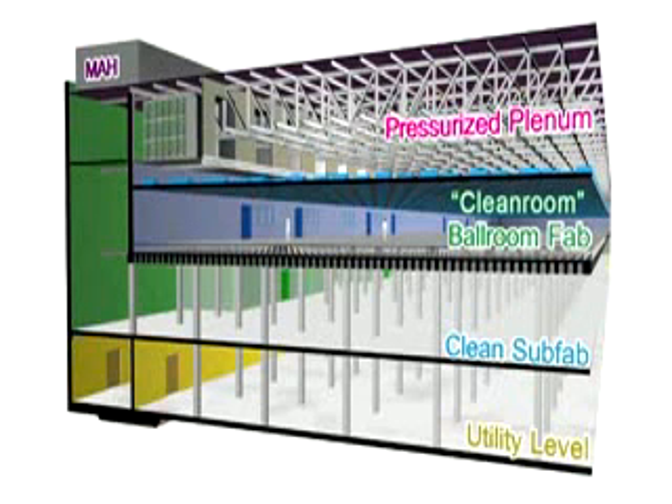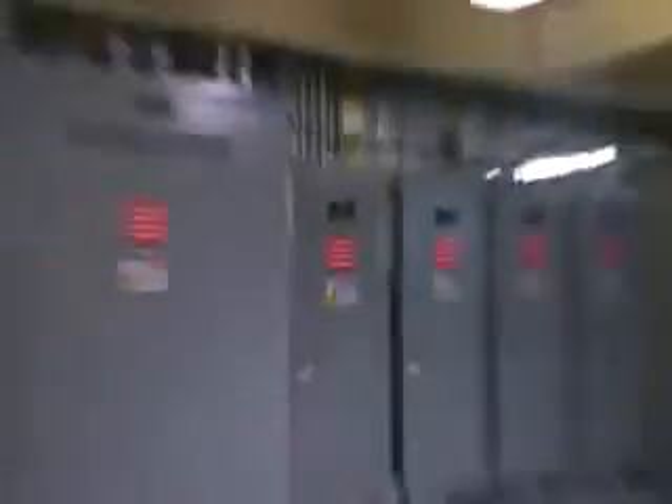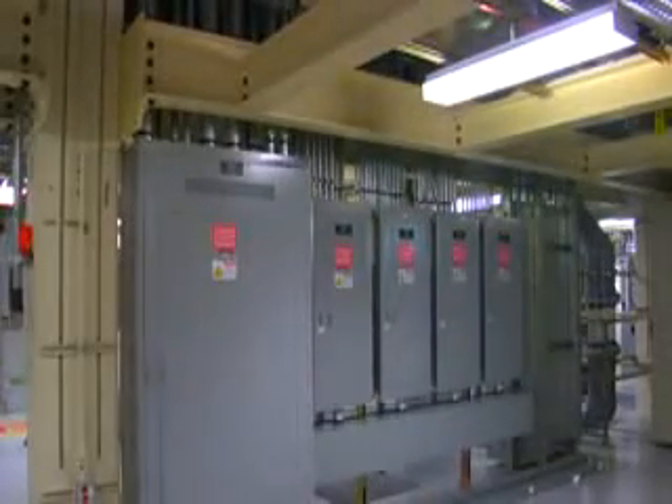Finally, below the clean sub-fab is the utility level. This is where electrical and other support systems are kept and maintained.